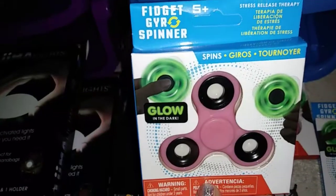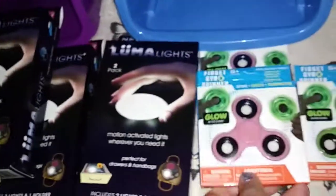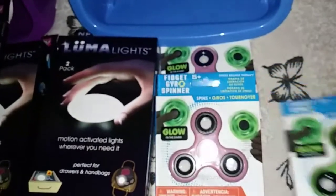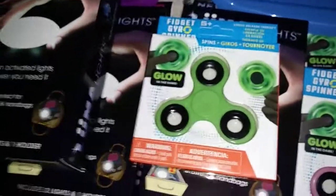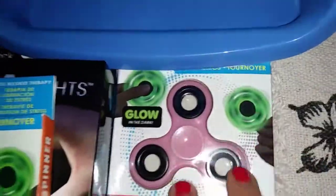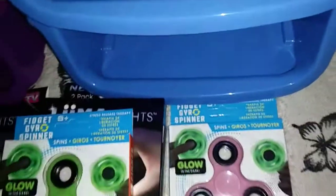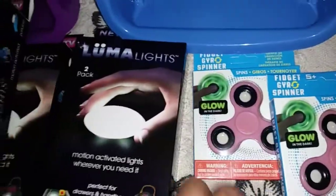Then I had picked up this fidget spinner, and it glows in the dark, and it's really, really heavy, so I thought that was so awesome. I'm so excited to give those away as gifts and keep one for myself. This is the green glow-in-the-dark one, and I got two pink. So I've been looking out for those for a very long time, so I was so excited. The lady actually opened the box for me and gave them to me.